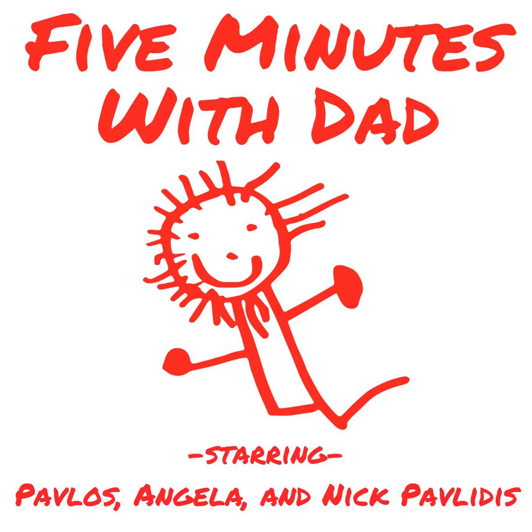So there you have it — another episode of 5 Minutes with Dad in the books. Don't forget to get your free book at audibletrial.com/Nick, and check out the resource of the week, the Melissa and Doug Deluxe Standing Easel at 5minuteswithdad.com/easel. Thanks to everybody who's rated and reviewed us. If you want to send questions in for an upcoming show, shoot me an email at nick@5minuteswithdad.com. We'll see you next time. Thank you for listening to 5 Minutes with Dad.